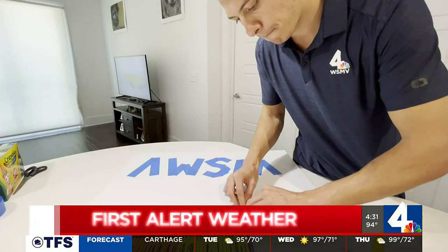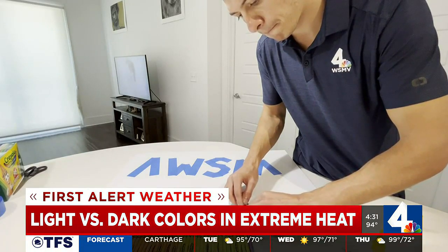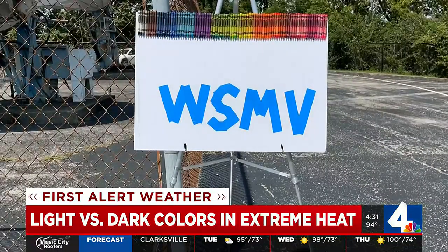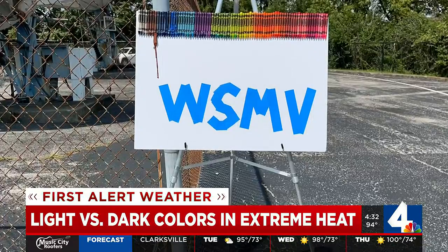To make it easy to see with your own eyes, Cruz got a poster board and glued crayons to it, separating the darker colors from the lighter ones. He then put the poster board in direct sunlight to show which colors would melt first. And to no surprise, the darker colors melted first, then eventually the lighter colors melted.